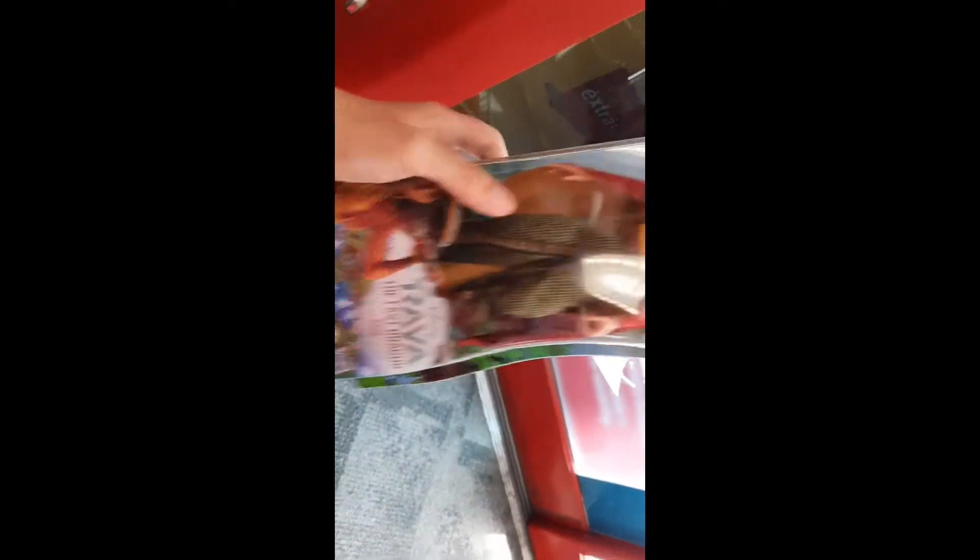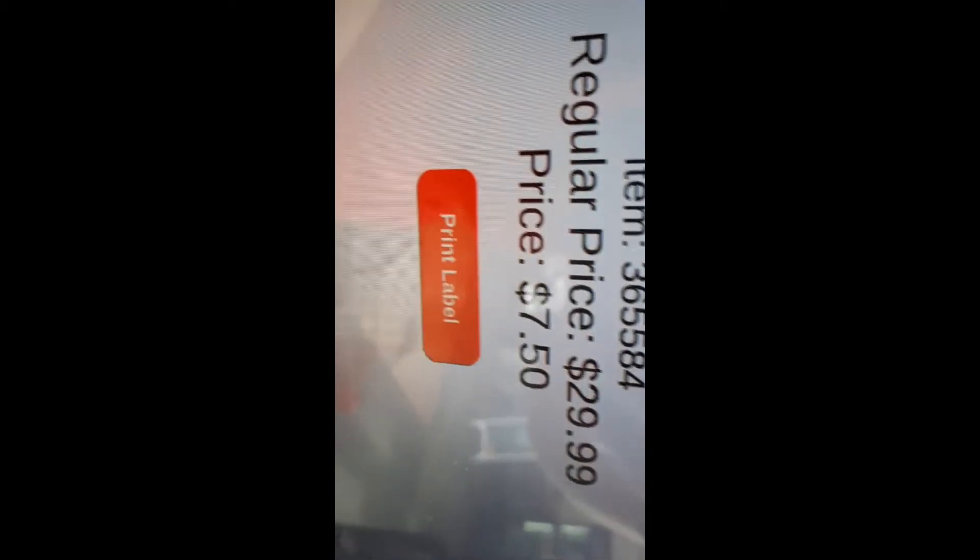We're going to scan Raya — she's with the summer stuff — and let's see how much she is. From $30 down to $7.50. And the dragon, Sissy, is probably the same price, but let's check. These are awesome for Christmas, guys — you can put them away for Christmas presents. Yeah, $7.50 for the Raya dolls. They have Sissy and Raya, but maybe your store has different ones.